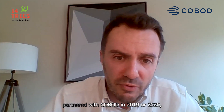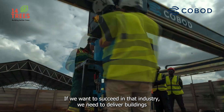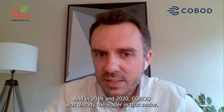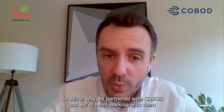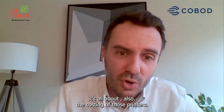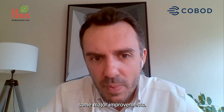The reason why we partnered with Cobod in 2019 or 2020, when we started to implement and build the first project, was simple. If we want to succeed in this industry, we need to deliver buildings of high quality and delivered very efficiently. In 2019 and 2020, Cobod was already the leader in that sector, which is why we partnered with them and have been working with them since then to print all those buildings. It's all about quality, speed, and also the costing of those printers — and this is where I hope the industry will see some major improvements in the future.